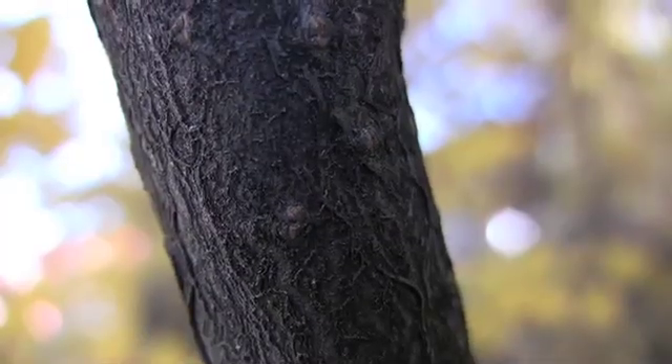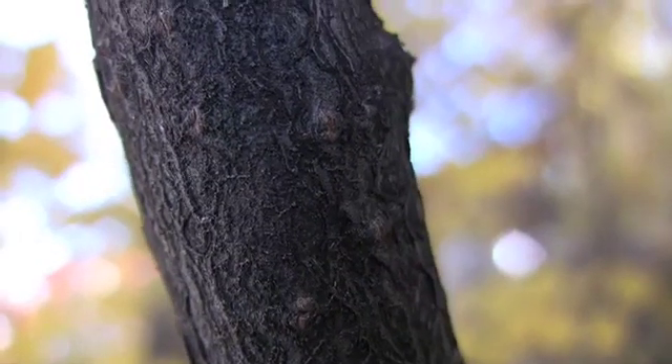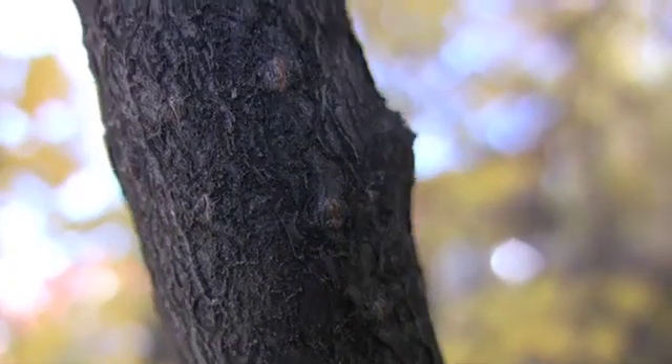The bark is smooth, grey brown, with conspicuous lenticels that develop into shallow fissures.